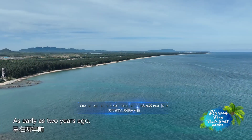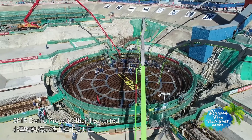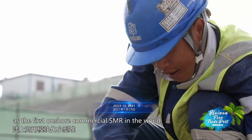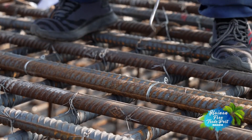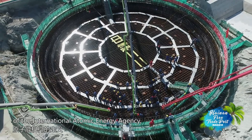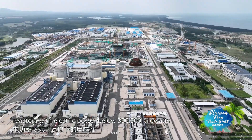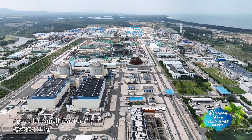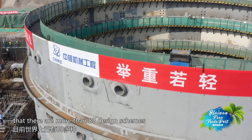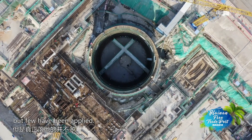As early as two years ago, the Hainan Changtian Multipurpose SMR Demo Project officially started as the first onshore commercial SMR in the world. According to the definition of the International Atomic Energy Agency, reactors with electric power below 300,000 kilowatts are called small reactors. Statistics show that there are more than 80 design schemes for small reactors in the world, but few have been applied.